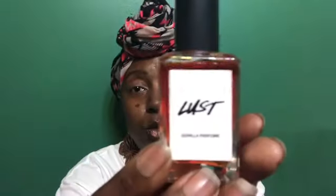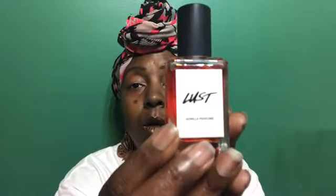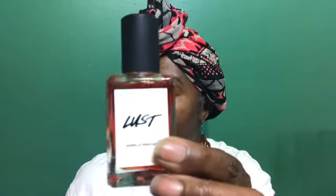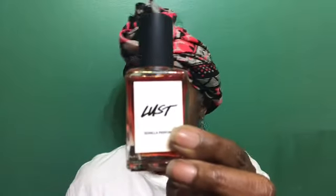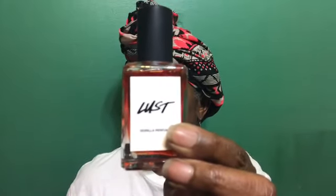The next scent I got is Lust — this was one I just had to try. It is very, very jasmine-heavy, full of jasmine. If you do not like jasmine, do not get this scent because this is hard-hitting, punch-you-in-the-face jasmine. It is a mix of jasmine, ylang ylang, rose, vanilla, and sandalwood, and it's described as a rich floral with a warm and woody base.